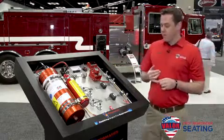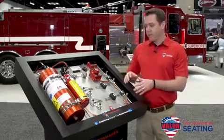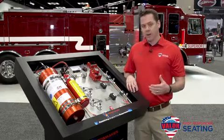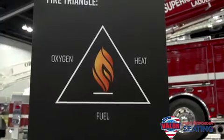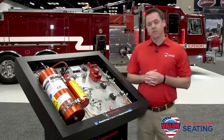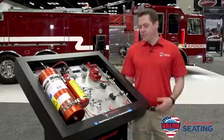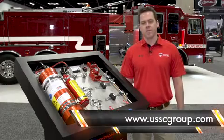A couple of key advantages of this system: it runs for approximately one minute after activation to ensure there is no re-ignition. It is also the only system that attacks all three elements of fire — oxygen, heat, and fuel. There are currently about 150,000 of these systems in use, and we're very excited to bring this into the fire truck and ambulance industry. For more information on the Fogmaker system, visit our website at usscgroup.com. Thank you.